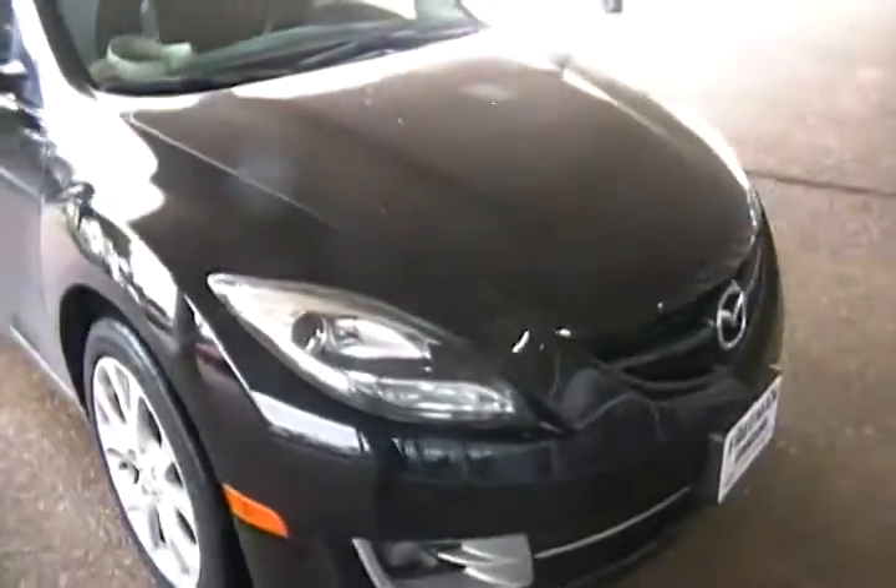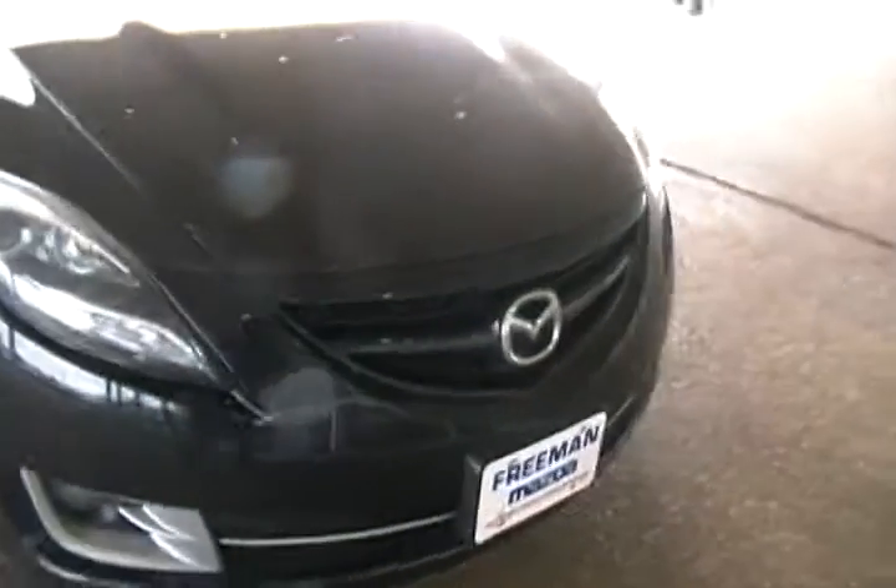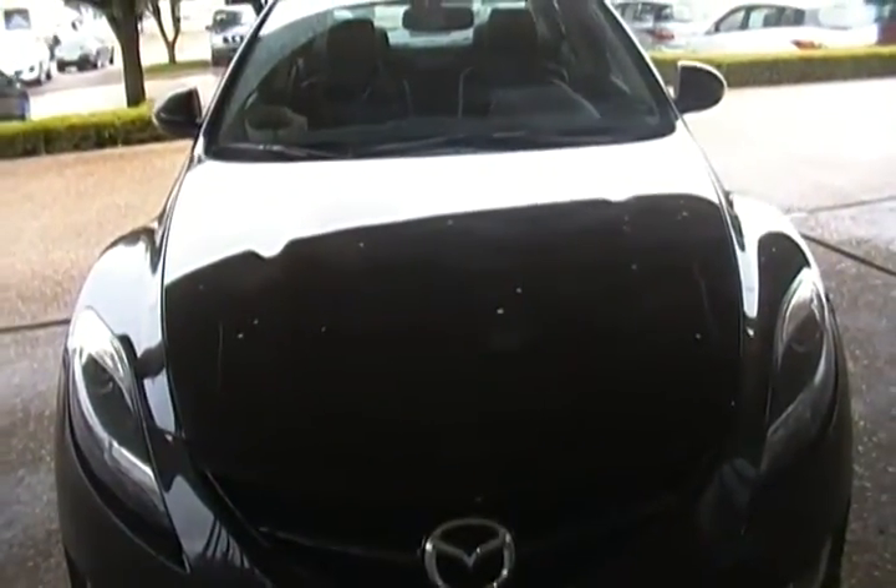Quick look at the front — you got your black housing, projector headlamps, very sharp, and fog lamps up front. Just a real fun car to drive. This car is still available, so if you want to come out and take it for a drive, let me know. Give me a call — my direct line is 972-815-2854. Thank you.